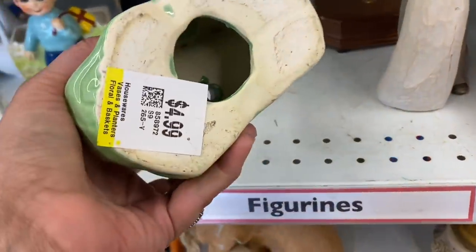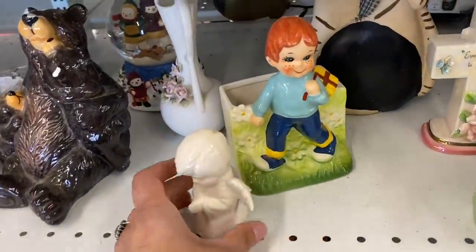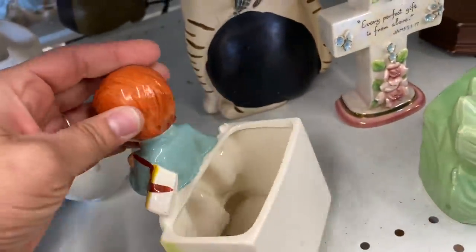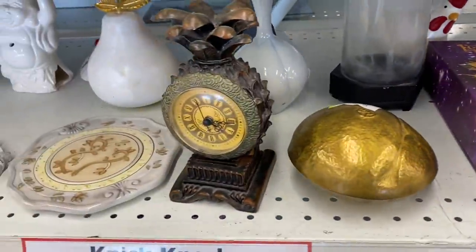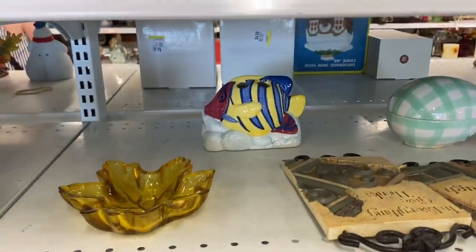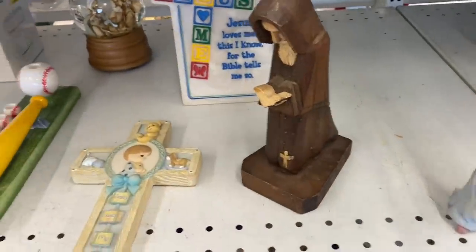I like to go thrifting to look for cool vintage items for my collections or decor for my home. I also do a little bit of reselling at a vintage booth at a little shop called The Pink Elephant in Hopkins, Minnesota. I love having that booth because if I bring something home and get tired of it, it's a great place to get rid of stuff. Sometimes I find things thrifting that don't fit my collections but I want passed on to someone who will love it, so I'll buy things for my booth like that as well.